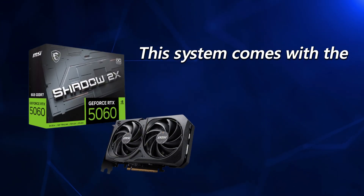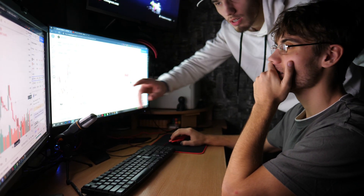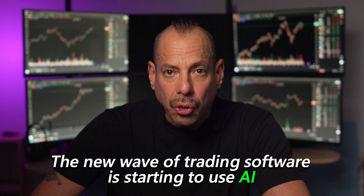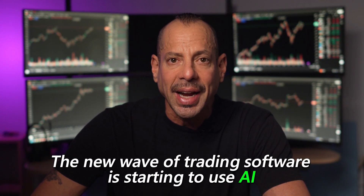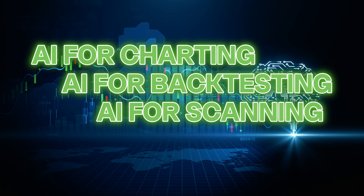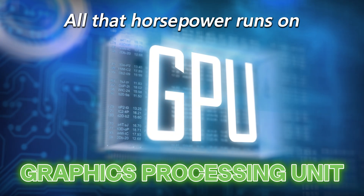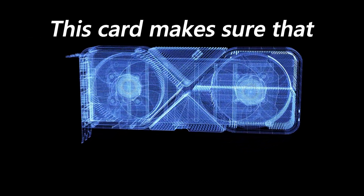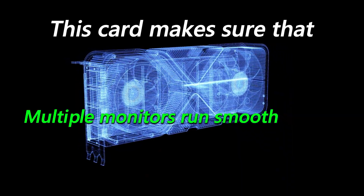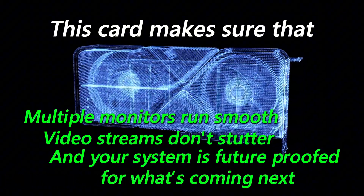Next up, let's talk about the graphics card. This system comes with the NVIDIA RTX 5060. Traders ask me all the time: Eddie, I don't game — why do I need this? Here's the deal. The new wave of trading software is starting to use AI — AI for charting, AI for back testing, AI for scanning — and all that horsepower runs on the GPU, the graphics processing unit. This card makes sure that multiple monitors run smooth, video streams don't stutter, and your system is future-proofed for what's coming next.